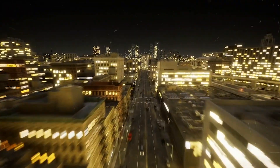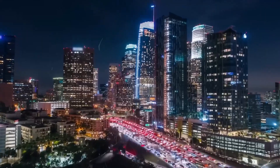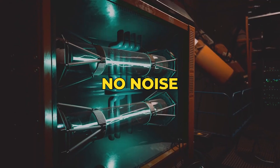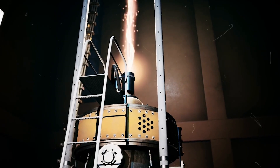Imagine a world where electricity never sleeps — where lights glow through the darkest night without a single drop of fuel being burned. No noise. No pollution. Just quiet, steady power that flows like magic.